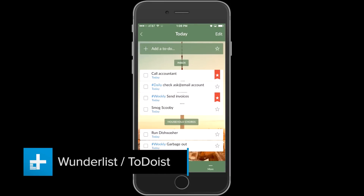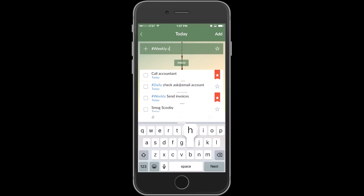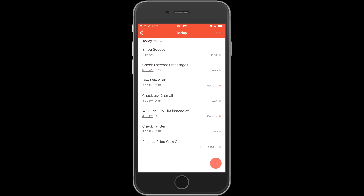Trello runs on anything with a browser and you can download an app for Android and iOS. Now if you're looking for something a little simpler, check out Wunderlist and Todoist — these are great tools for creating simple to-do lists and managing tasks. Unlike that legal pad you left back on the kitchen table, you can access them on your phone, share tasks or lists with your family and friends, and get reminders.